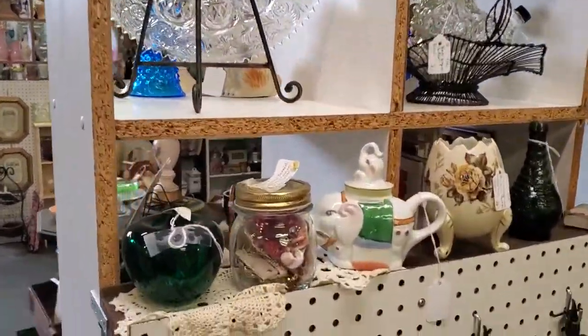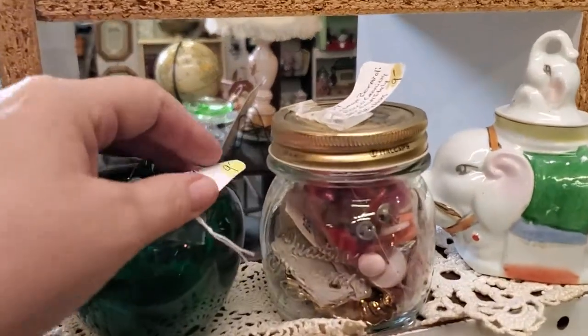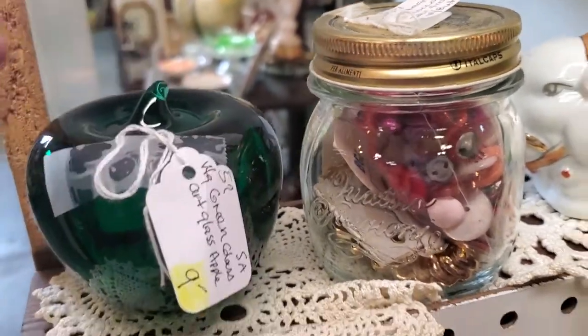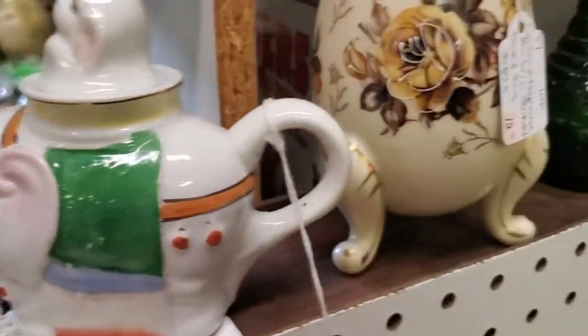She has this little shelf here and she highlights the prices so you can see them easier. $9 becomes $6.30 on any of these fantastic little items.